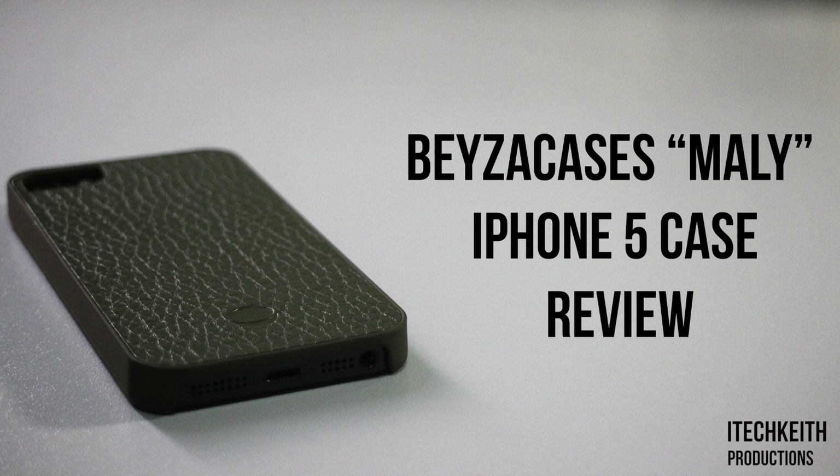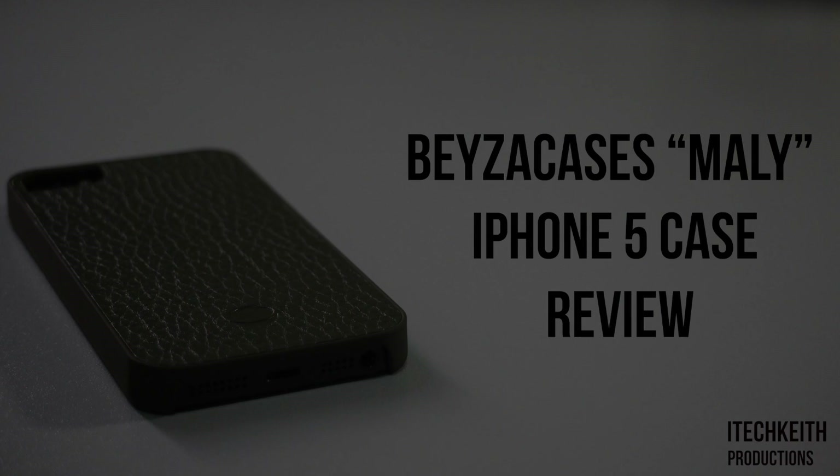Anyway guys, thanks for watching my review of the Irving Green MALY case from BeyzaCases. As always, be sure to hit the subscribe button if you enjoyed this video, hit the like button, and comment your thoughts on this case — and I'll see you guys next time.